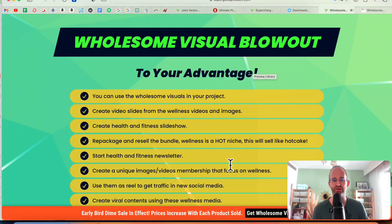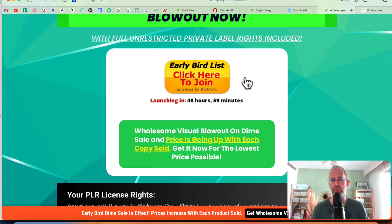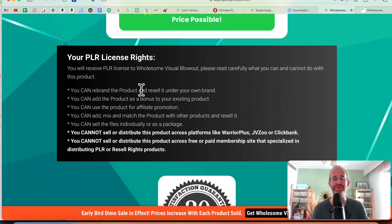You can actually see which ones are included here on the front end for a very low one-time price. Now with this license, you can rebrand it, add the product as a bonus to your existing product, use it for affiliate promotions, and mix, match and resell it. You can sell the files individually or as a package. You simply cannot sell or distribute this on Warrior Plus, JVZoo or ClickBank, and you can't distribute it across free or paid membership sites that specialize in distributing PLR and resell rights products.